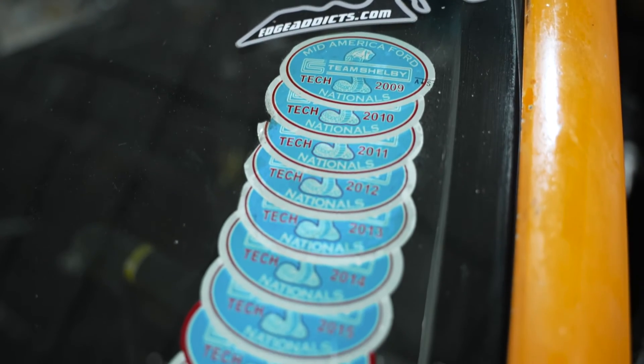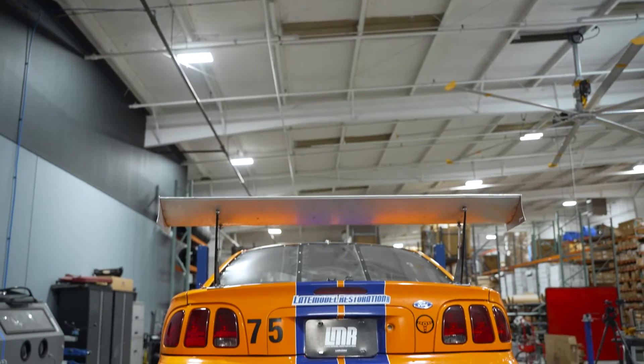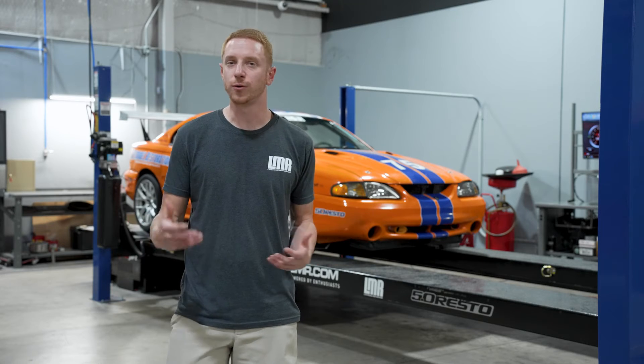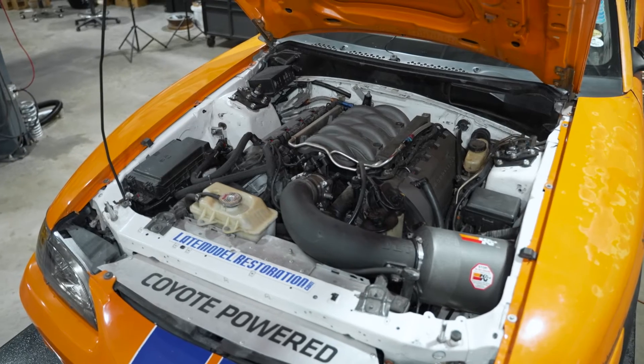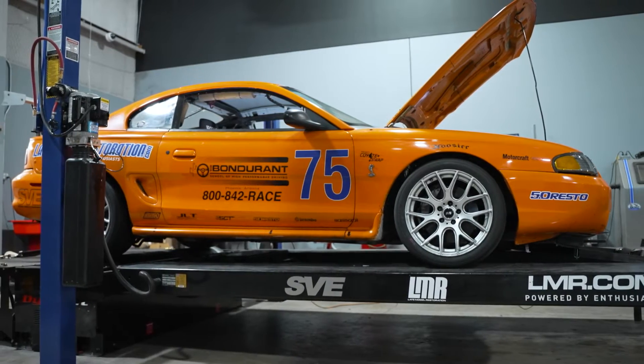Scott Hubbard acquired the car in 2009 and pretty much drove it as-is with the 4.6-liter four-valve. Several years would go by. Around the late 2012, early 2013 time frame, the four-valve did let go, so Hubbard was searching for an engine. At the time, Ford Racing had just rolled out the Gen 1 Coyote crate engine — and what better car to put that crate engine into than his '97 Cobra Bob Bondurant race car?